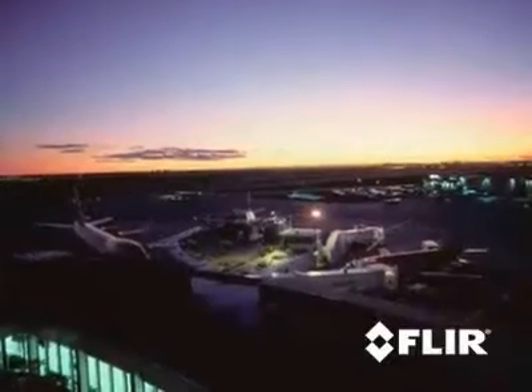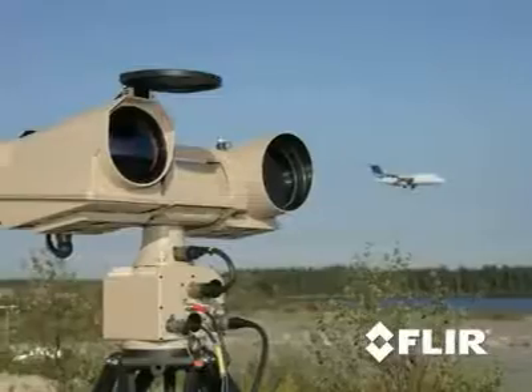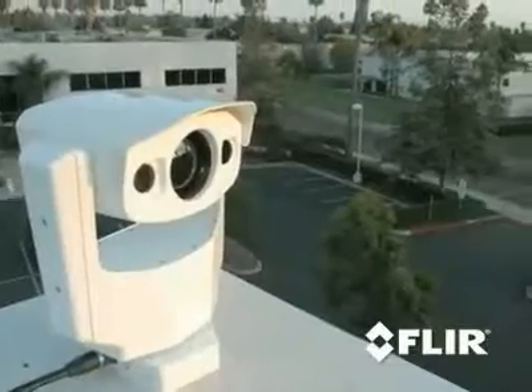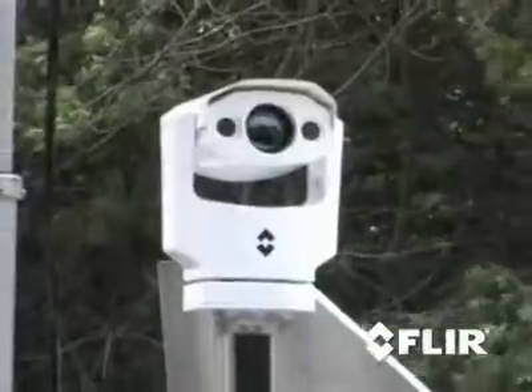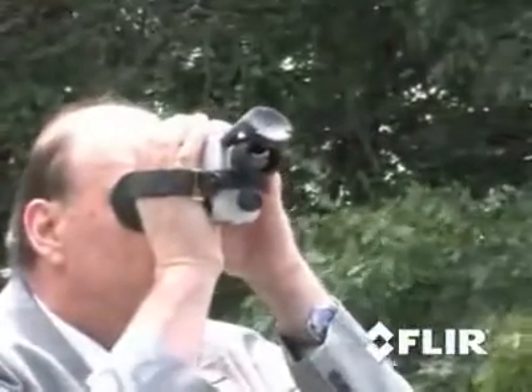Trying to decide which thermal security cameras are right for you can be complicated. Do you need a long-range camera? Short-range? Kind of medium-range? Maybe a combination of different cameras? Call FLIR and we'll bring the MTU, packed with lots of different thermal cameras that you can try out at your site.